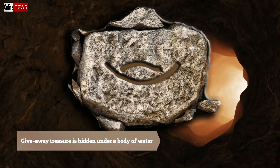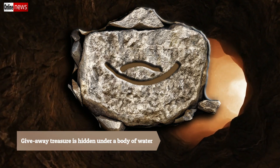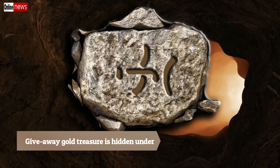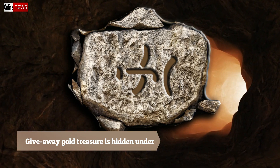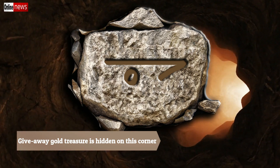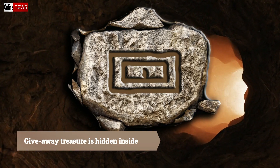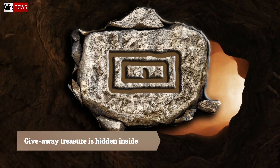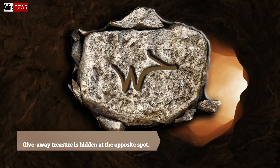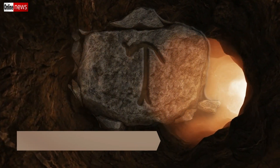Number nine: giveaway treasure is hidden under a body of water. Number ten: giveaway treasure is hidden under. Number eleven: giveaway treasure is hidden on this corner. Number twelve: giveaway treasure is hidden inside. Number thirteen: giveaway treasure is hidden at the opposite spot. Number fourteen: giveaway treasure is hidden under.